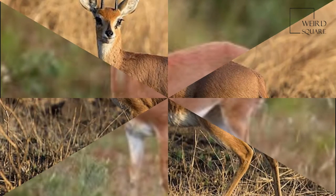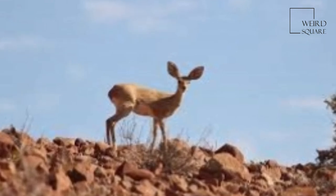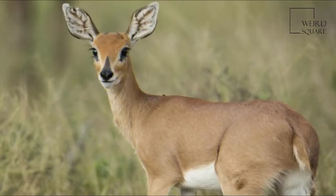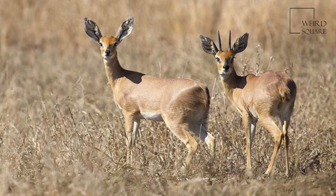Steenbok live in a variety of habitats, from semi-arid desert such as the edge of the Kalahari Desert and Etosha National Park, to open woodland and thickets, including open plains, stony savanna, and acacia grassland mosaics. They are said to favour unstable or transitional habitats.